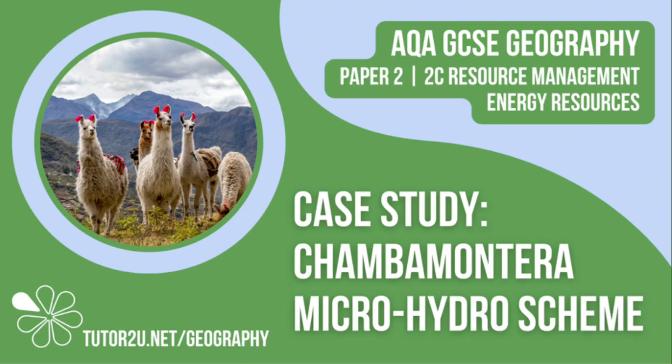That concludes this Tutor2U revision video focusing on micro-hydro schemes in the Andes. Thank you for watching.